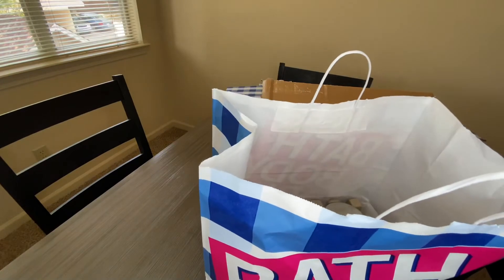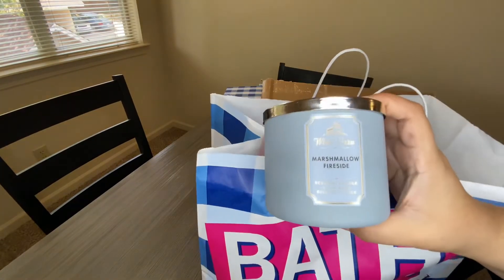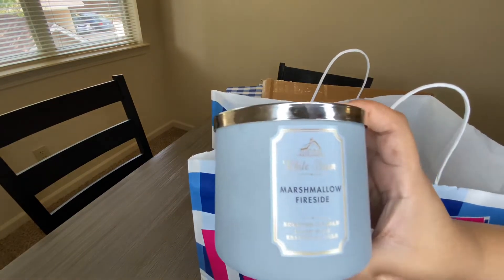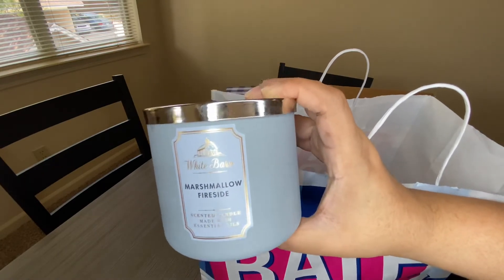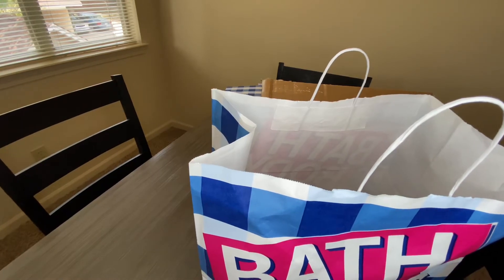So I got four candles. One of my OGs — I get this every year — is the Marshmallow Fireside. This one smells so good. If you've not tried this one you definitely need to. They come out with it every year it seems, and it smells great. It's one I know I can just buy and I'll like it.